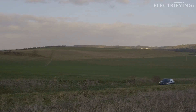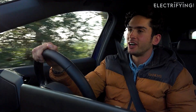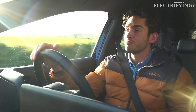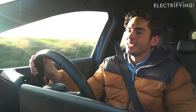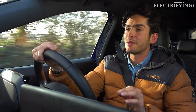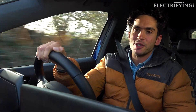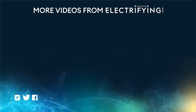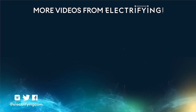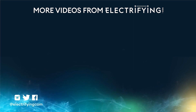So should you buy a used ID.4? Generally they're a really solid choice for a second-hand electric car — decent range, good charging, loads of space, drives pretty well. If you can find one at a price you can afford, absolutely go for it. Let us know what you think in the comments below, and if you want to know more about the VW ID.4 or any of its electrified competitors, head over to electrifying.com where we have all the answers.